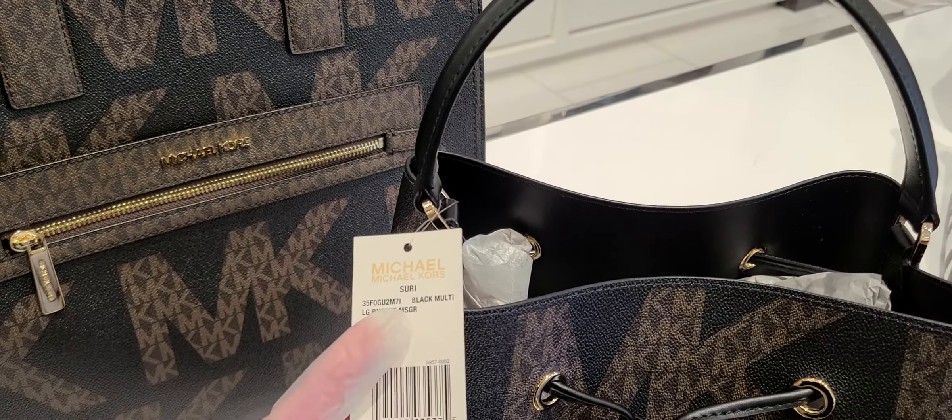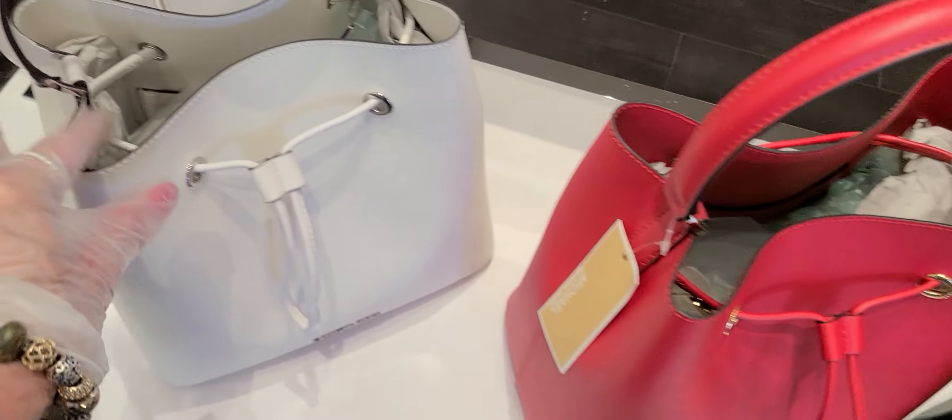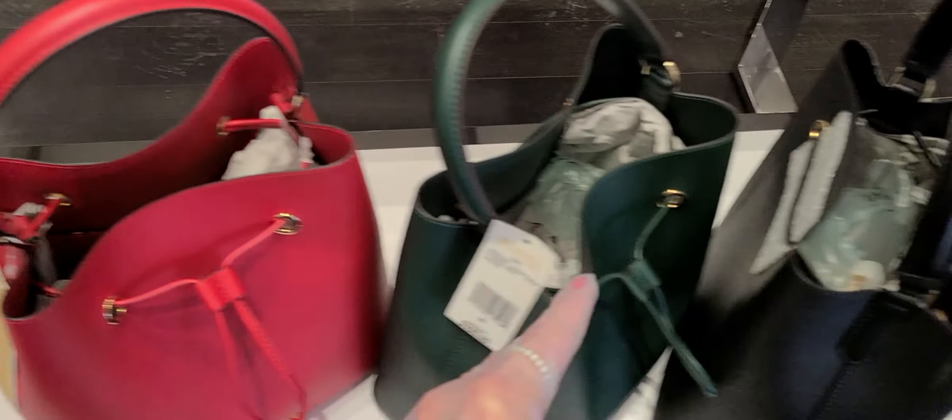And here we have it in the green. This is leather. Now, are these leather, these bags here? They're not. They're PVC. But the ones down here are leather. Racing Green — that's a neat color. Look at the red. And that one is the Suri Flame. We have it in the white and black.